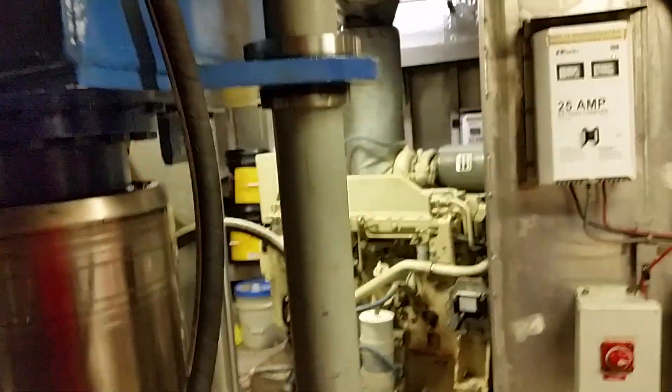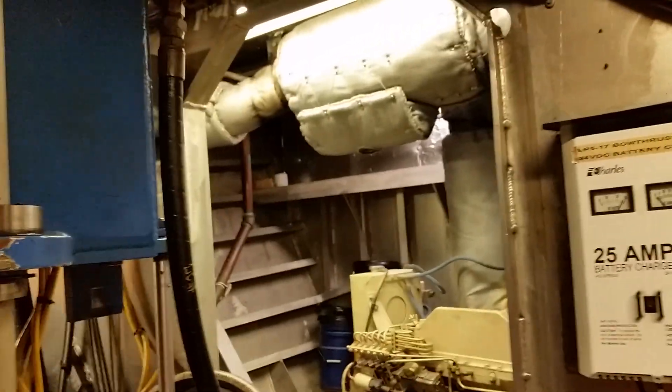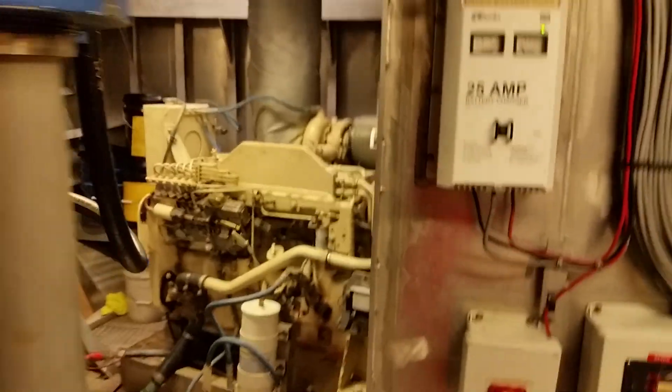This is our bow room — it houses our tunnel thruster and our drop-down thruster. They're not running right now. We only run these either when we're tying up at the dock or when we're on dynamic positioning at the oil rig.